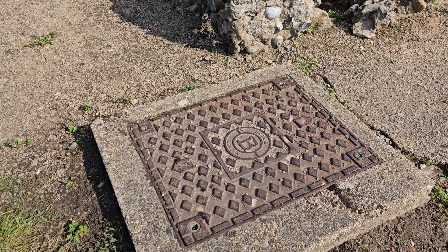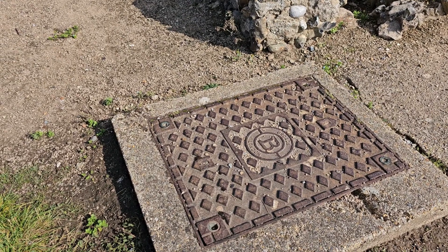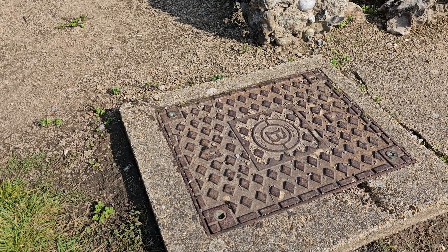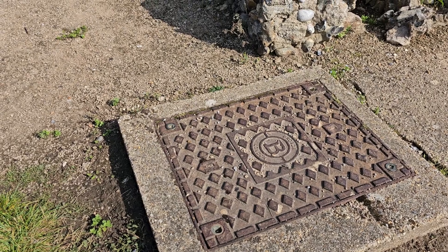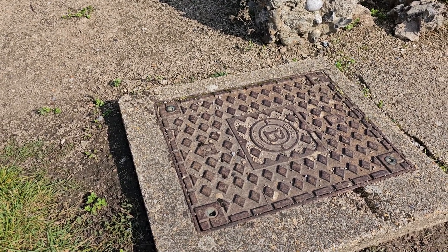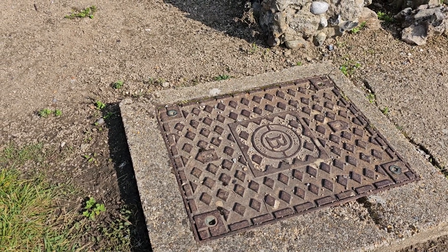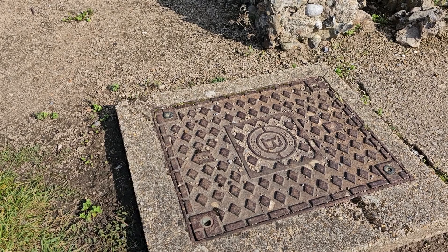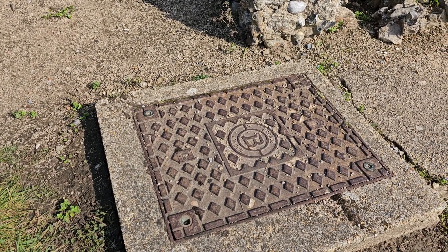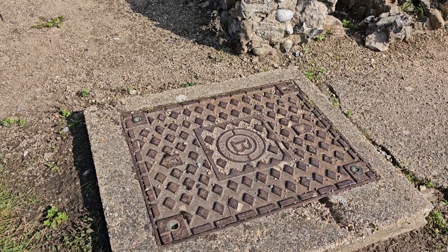Now, as a bloke who knows things, I can tell you that this is an authentic Roman drain cover. Probably put down in around about AD 60. It was the time of the Boudiccan Revolt. And all the revolting Boudiccans were probably put down in this drain. Hence the smell.